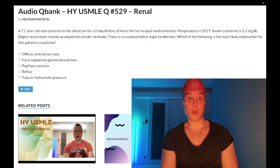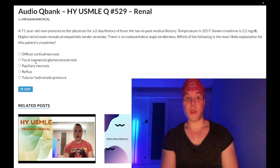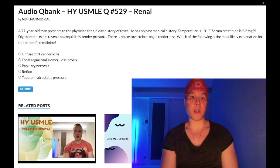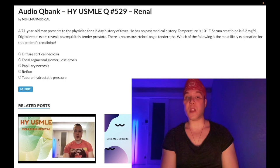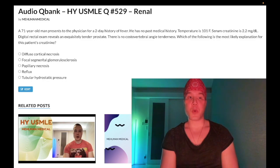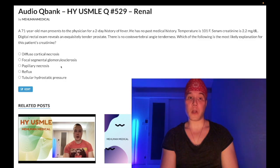Choice B — focal segmental glomerulosclerosis — wrong answer. This is the answer on USMLE when you have a sickle cell patient with nephrotic syndrome and no blood in the urine. Some resources list IV drug use, HIV, and interferon use as etiologies, but on boards this is essentially just sickle cell with a renal issue and no hematuria, or rarely an HIV patient.